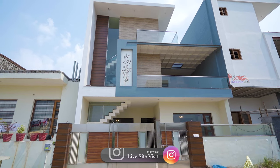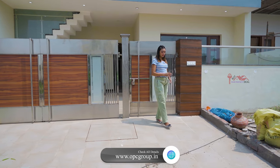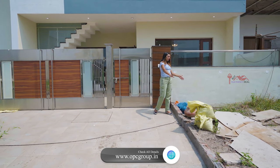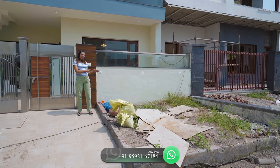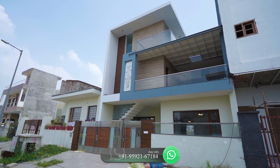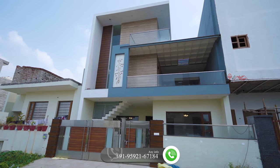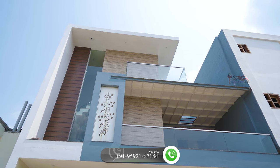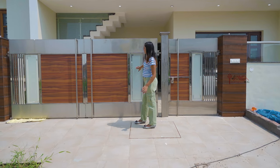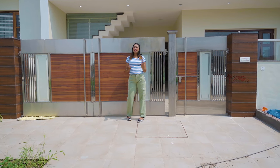This is a 5 BHK villa and its size is about 250 square yards. You can see a very amazing burn area where you can park your car. Have a look at this small area — you can maintain it as a garden, grow a small mini garden, and some vegetables too. If you look at the elevation, it's very unique. You can see the white pattern work. It's beautiful and they have done glass work, glass fencing. The gate is a very unique design — steel and glass work with a little wooden look. It's very unique all in all. Let's go inside and check out.